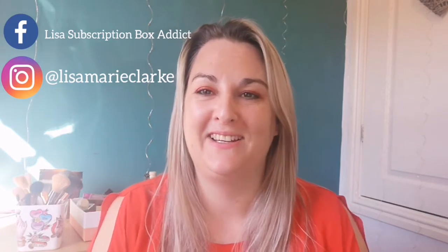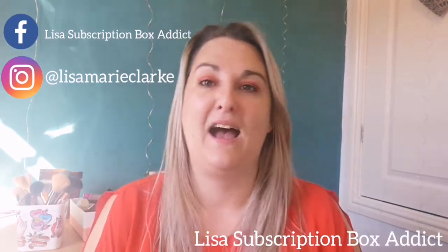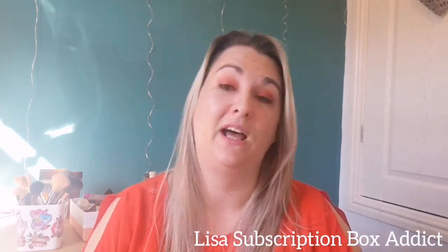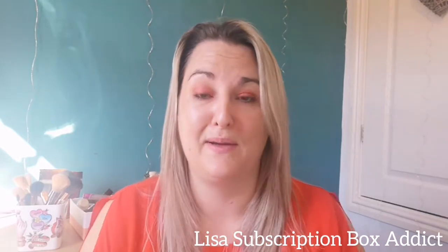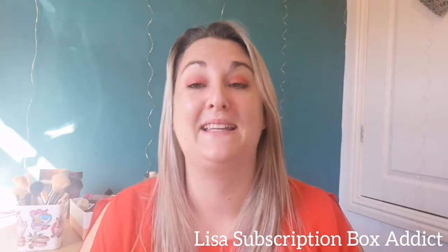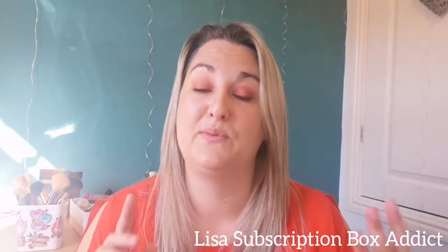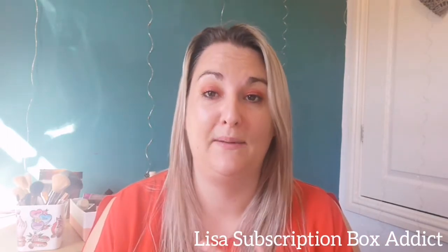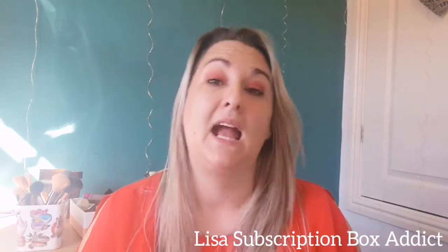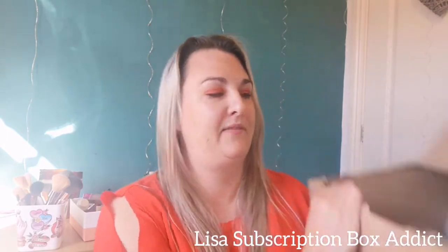Hey, welcome back to my channel, it's great to have you all with me. Today's video is an Avon haul, requested by you, my subscribers. As you know I made it to a thousand subscribers, and I used my community page to do a little poll — whether you wanted to see an Avon haul, my Lemonade Box, or my Rocker Box unboxing — and you guys chose Avon.